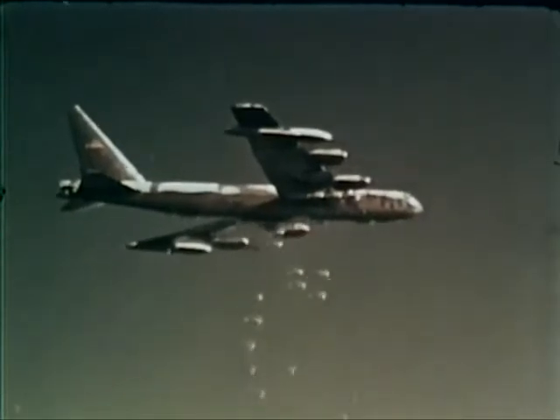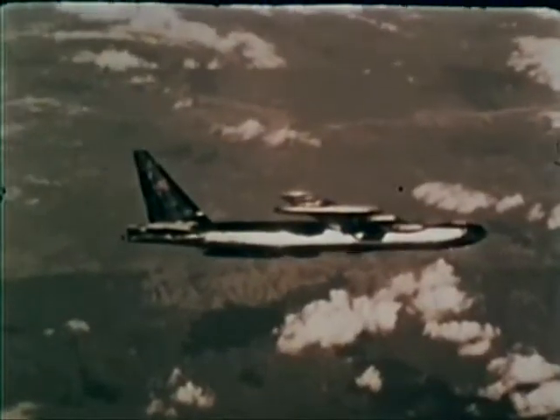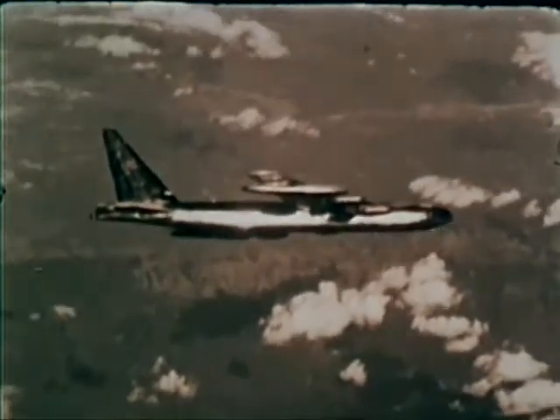In summary, a combination of Combat Sky Spot and B-52s subjects enemy forces, supply areas, and lines of communication to constant threat, harassment, and destruction.